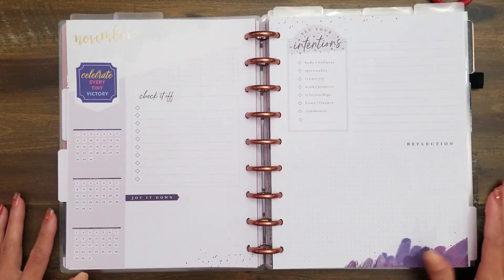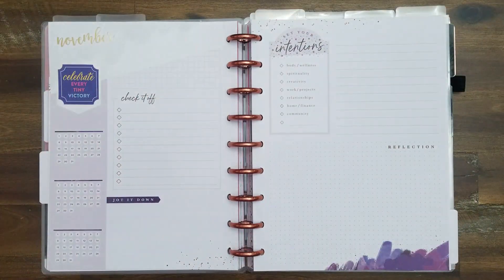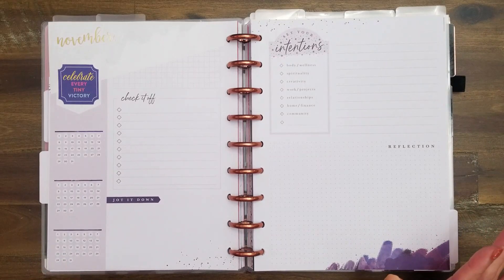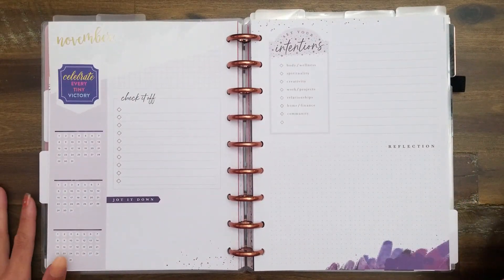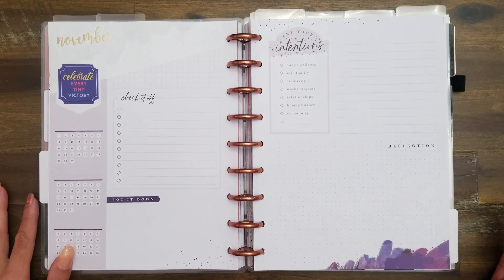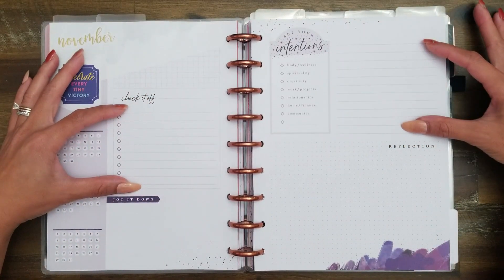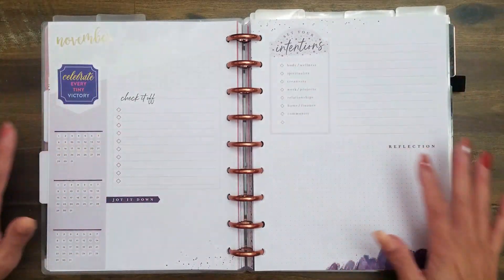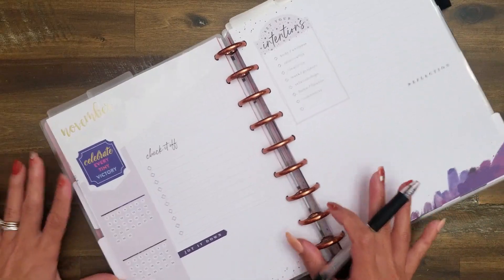This is the first time I'm using the monthly layout, so I'm not really sure where things should go. The only things I want to have on here are a section for my daily cash envelopes — the ones I carry in my wallet — and then my sinking funds. So I'm wondering if I should just use these two sections and then the rest of it can be decorative. Yeah, let me do that.